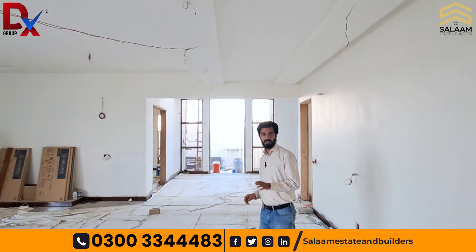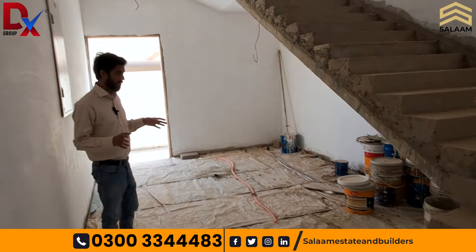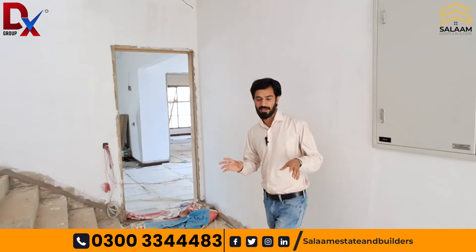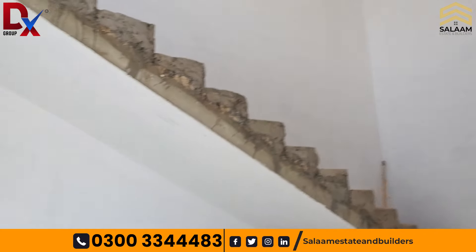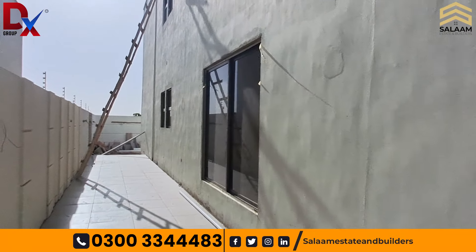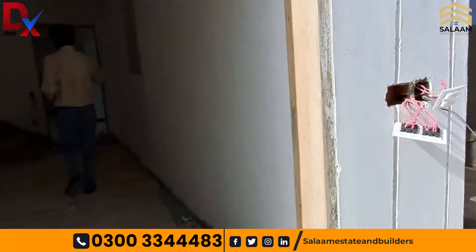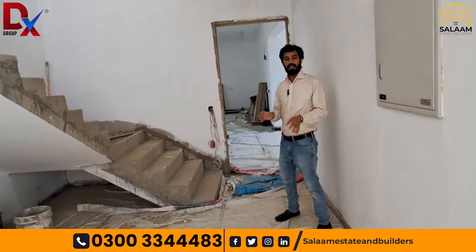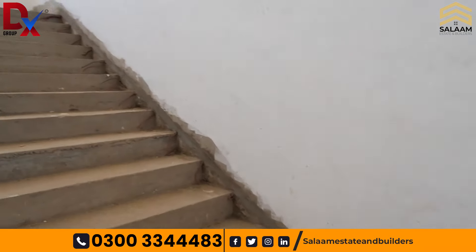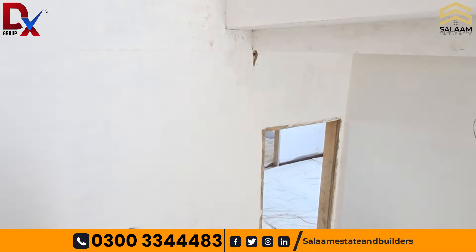Now let's move towards the first floor. This is the staircase area. In a thousand square yard plot, there is very good space in the staircase area. There are two entrances — one on the left side leading to open space. This is basically a double unit house. If two brothers or separate families want to live in different portions, they can use these separate entrances without disturbing each other's privacy.